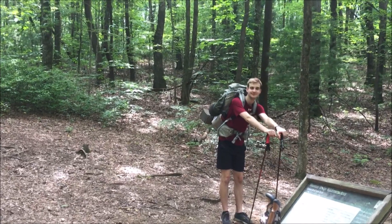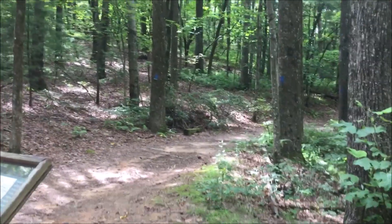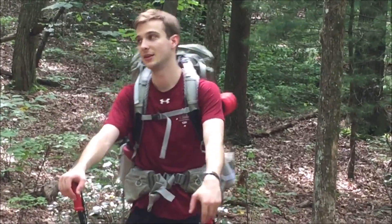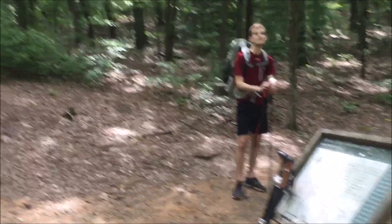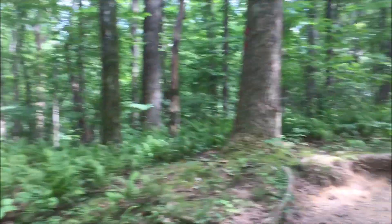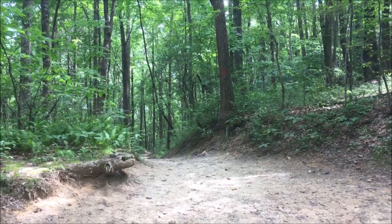We're at the spur to Gum Gap — we just walked the Raven Cliff Falls trail. It's a little hot out here. Here's the intersection from Raven Cliff Falls trail to Gum Gap, and we're going to try and find a campsite along Gum Gap. We've probably done about eight miles so far, might do another two. It's been a beautiful day — very green, seeing lots of beetles, mushrooms, centipedes, bees, and butterflies. The forest is alive!